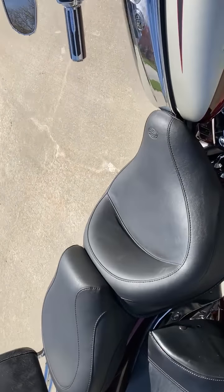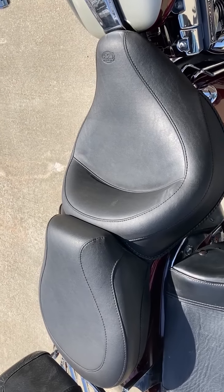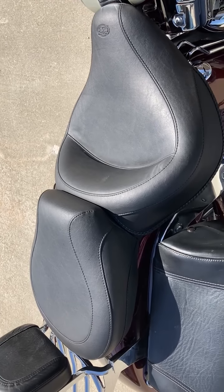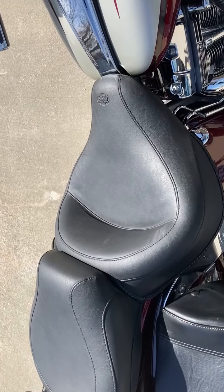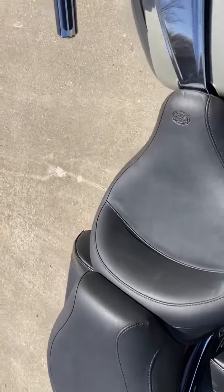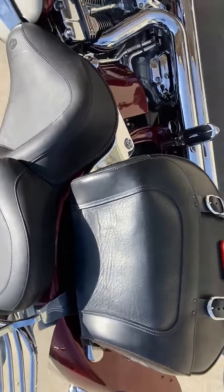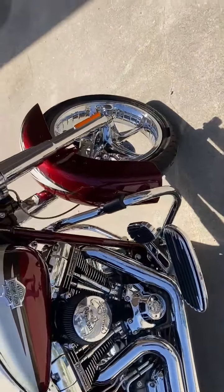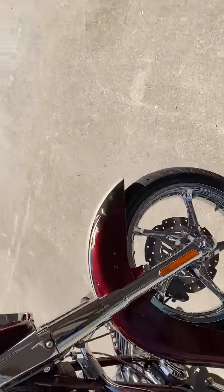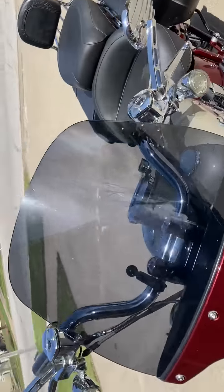The bike also has a Mustang two-up seat — this is called the wide original Mustang seat, much wider than what comes with the bike originally. I do have the original two-part Harley-Davidson seat that came with the bike as well, and I also have the original headlight and taillight assemblies.